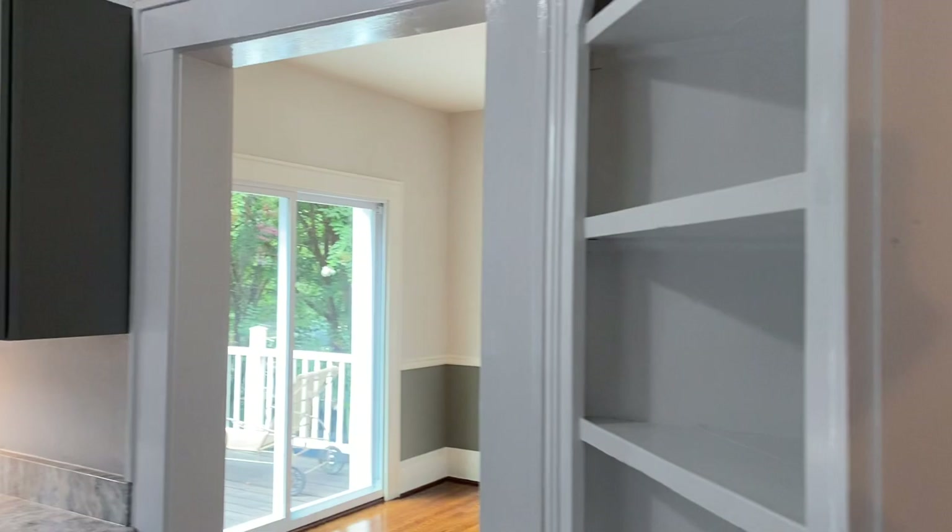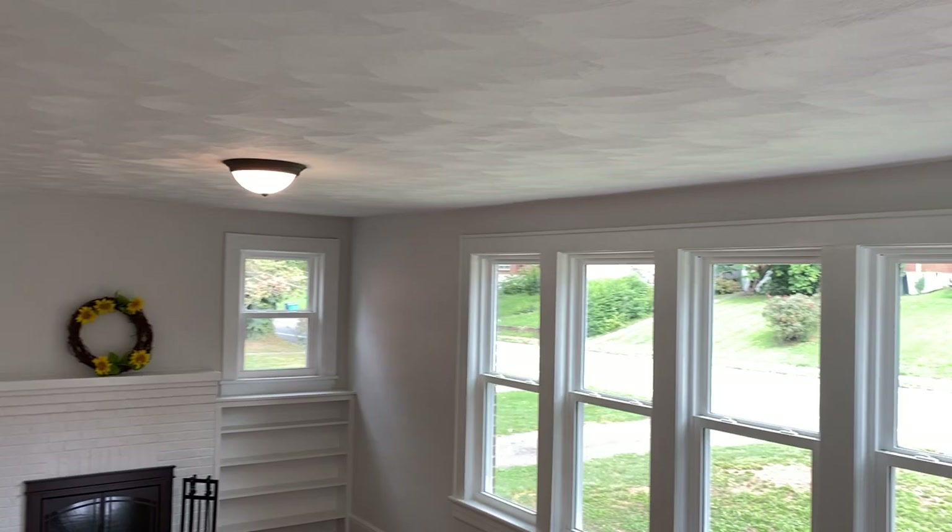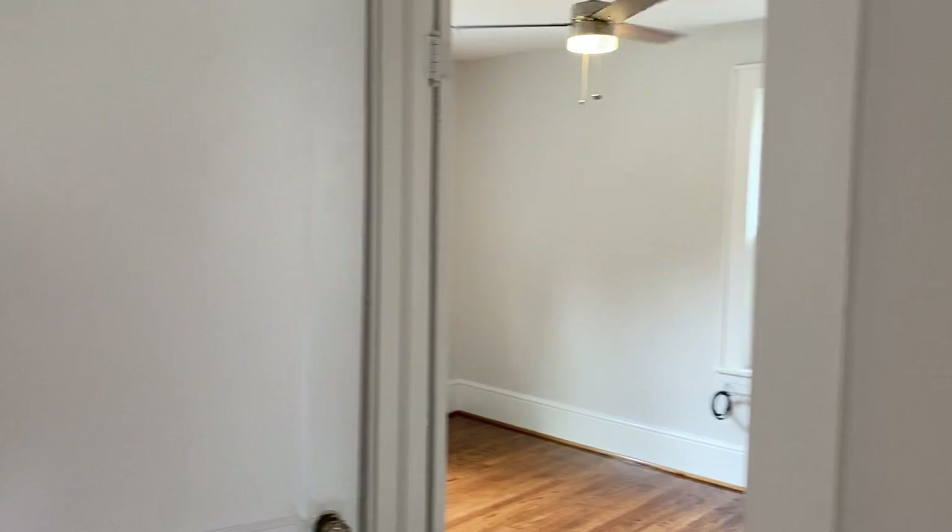We'll head upstairs. You've got this nice wide staircase, and you can see the beautifully refinished hardwood floors just keep continuing throughout the entire house. This is a nice room for a nursery or an office — again, more of those new windows, and you can also see the backyard from there.